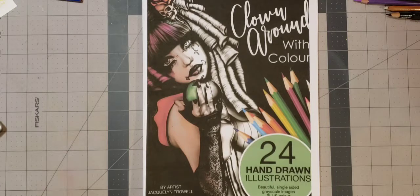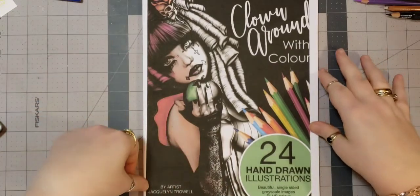Hey, y'all. So I've got another book flip for you. Welcome, welcome, everyone. This is Clown Around with Color, and it's by Jacqueline Trowell.